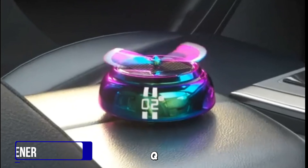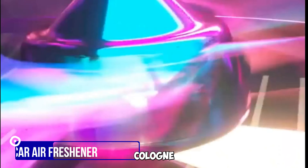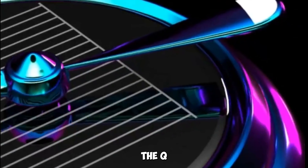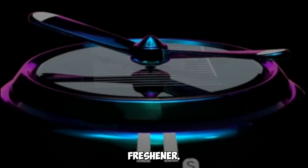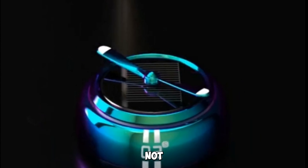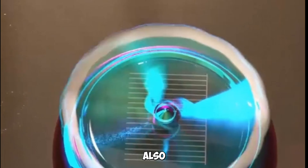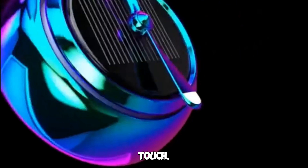Gadget number seven: the Q-Buck Car Freshener Solar Energy Rotating Cologne. Improve your car's air quality with this solar-powered aromatherapy diffuser that not only keeps your car smelling fresh with cologne aroma, but also adds a unique decorative touch.